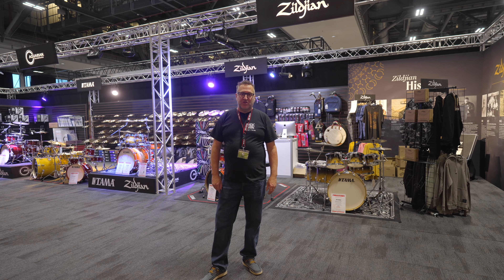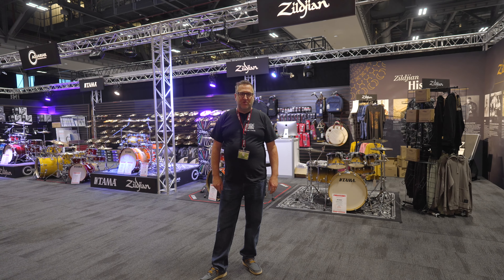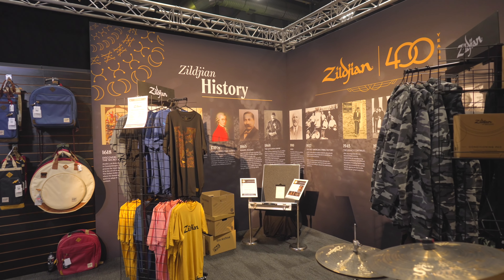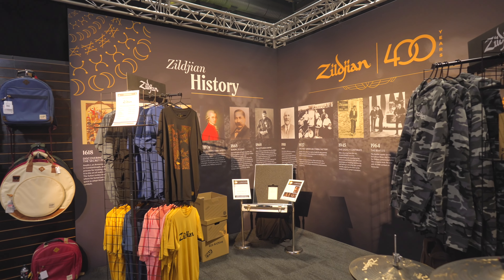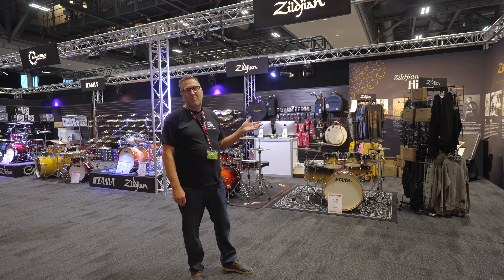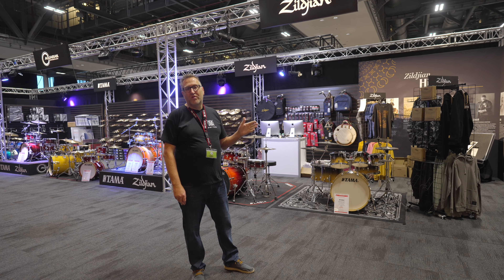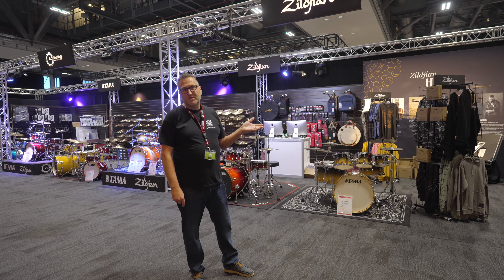For guests visiting the show and who are interested in the types of gear they may come to see, we're now in the exhibition hall. Behind us we've got Zildjian, who celebrate their 400-year anniversary this year — congratulations to those guys. We're going to have a quick wander around to point out some of the brands here for this year and give you an idea of the size and scale of the hall if you're considering exhibiting in the future.